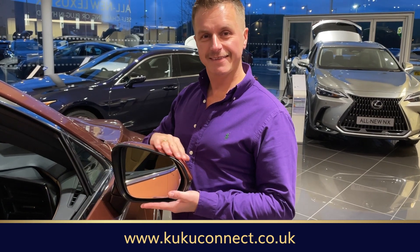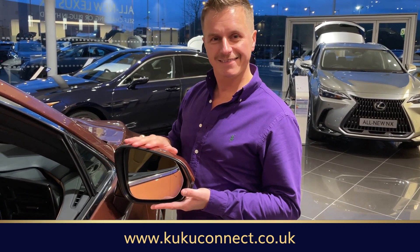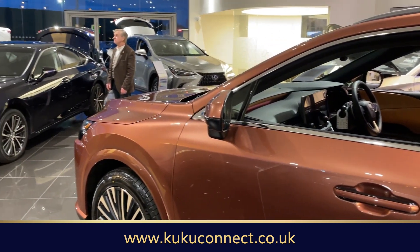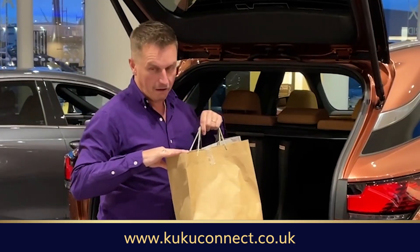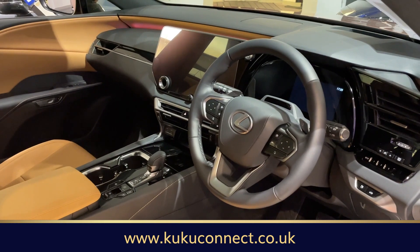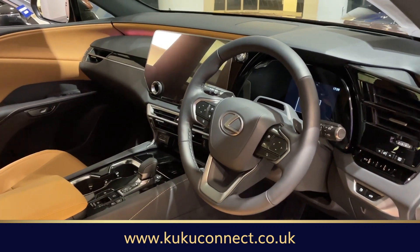Stephen's been in the boot! It's a luxurious SUV in a lovely sonic copper colour. Look at the colour of this, it's so striking. It's the first thing I noticed when I walked into the showroom today, and I also love the interior, which is called hazel.